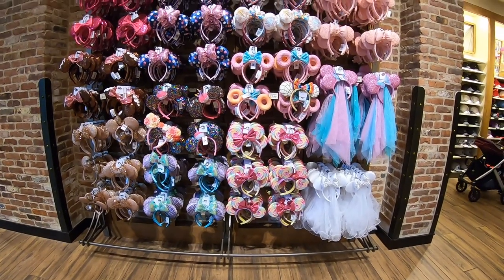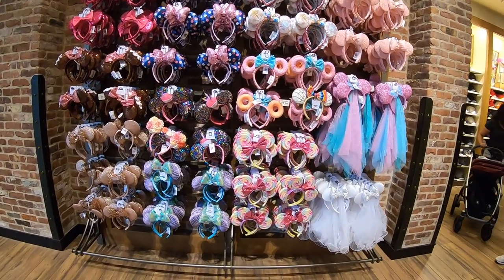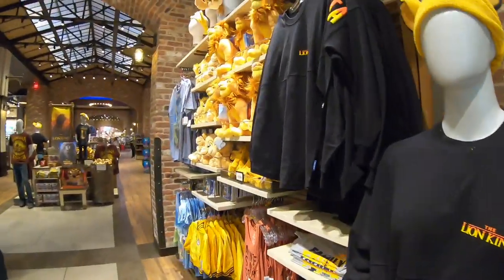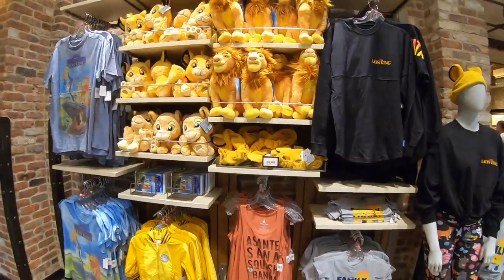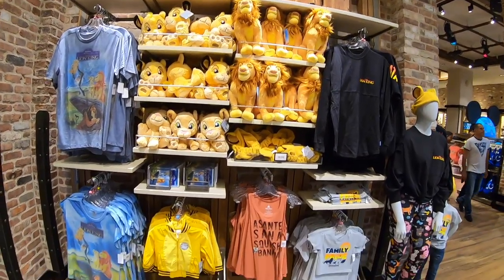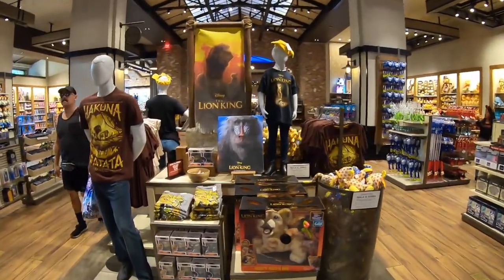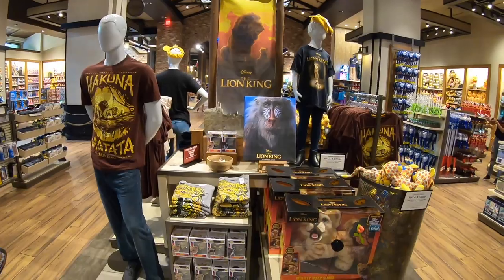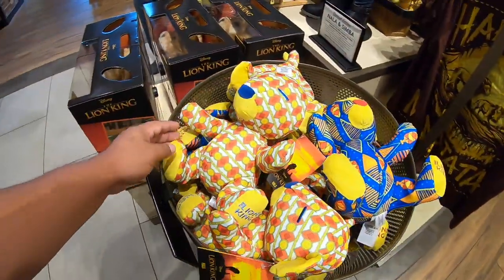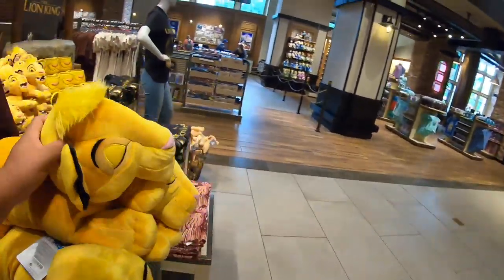This is the current situation for all the Mickey ears — there are so many of them. There's also a lot of Lion King merch. Oh, we got a Simba — it's like a pillow. Look, he's already sleeping!